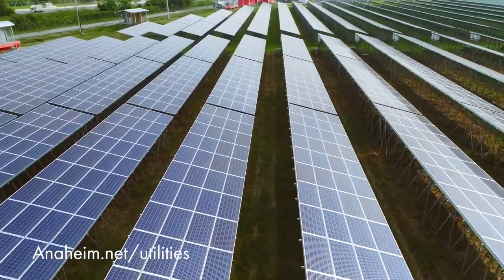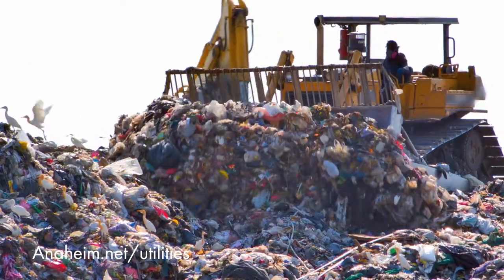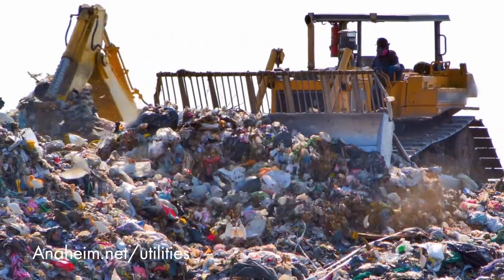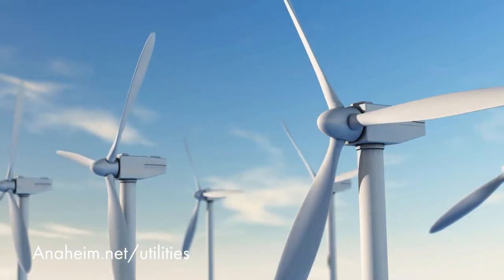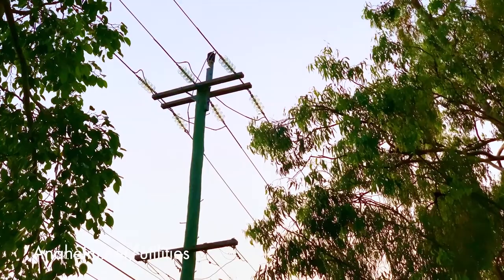We have also added more solar power, like the system on top of the Anaheim Convention Center, as well as electricity that uses landfill gas. The resources outside of Anaheim are delivered through a network of transmission lines across the western United States.